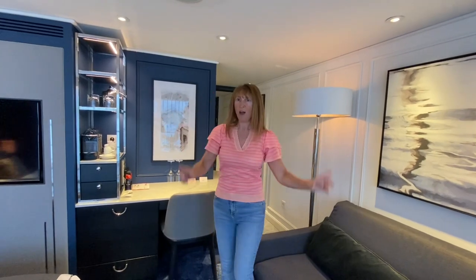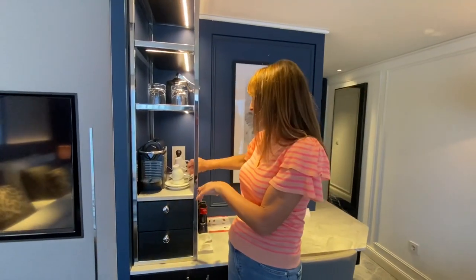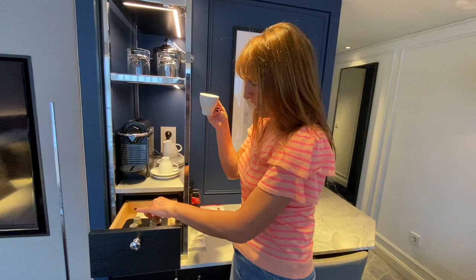It's an all-suite ship but this penthouse suite is one of the best suites. Not only have you got the sofa area here — I'll show you what's behind me afterwards — you've got this vanity area here and the coffee machine, a deluxe coffee machine, cute little espresso cups, espresso capsules.